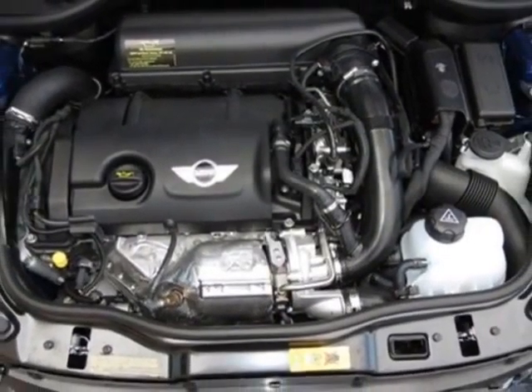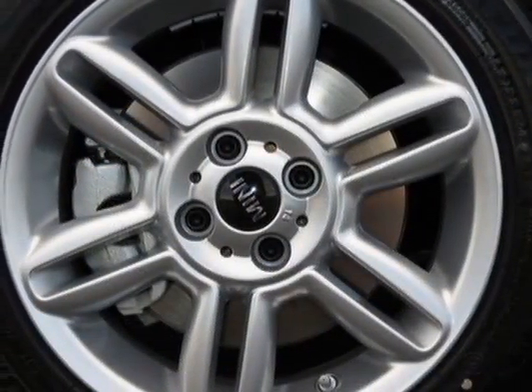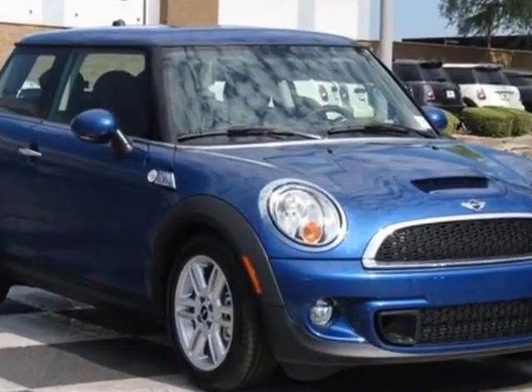16-inch X6.5 6-star-spoke alloy wheels, sport tilt telescopic leather steering wheel with paddle shifters, Lightning Blue Metallic, and the Carbon Black leatherette seat trim.